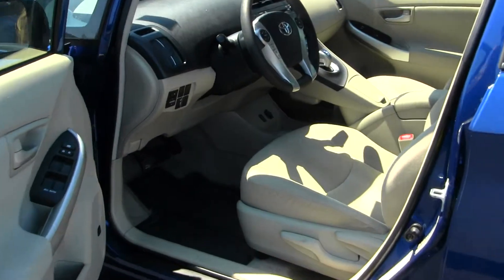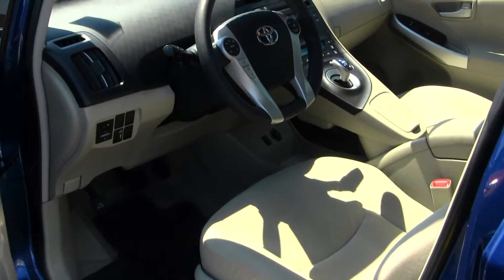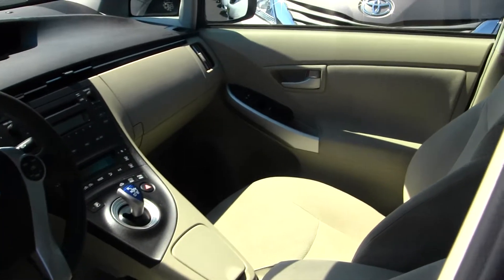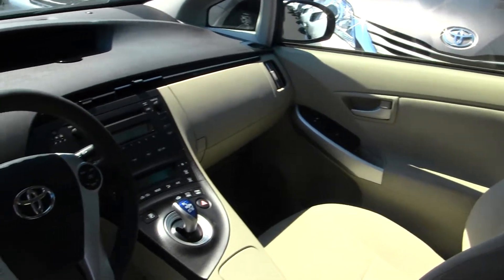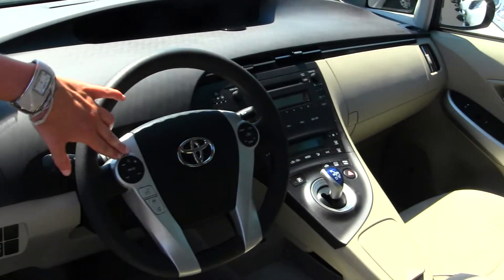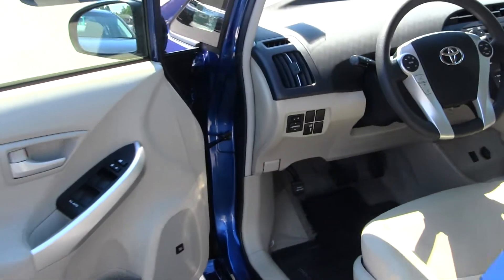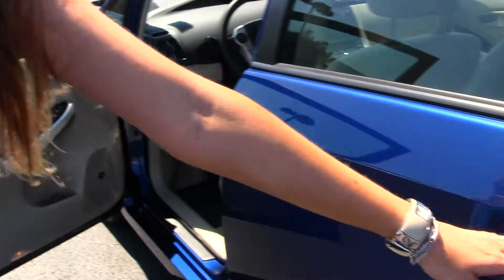On the inside we have your cloth interior, automatic transmission, a CD player with AM/FM radio and iPod integration. Integrated into your steering wheel you have cruise control, stereo controls, and Bluetooth. This vehicle does come equipped with all your power options — windows, locks, and mirrors.